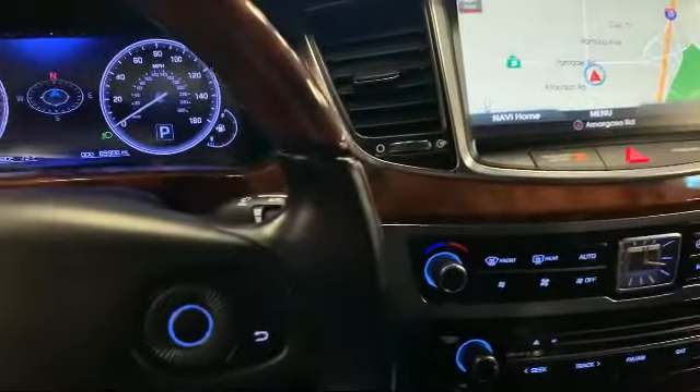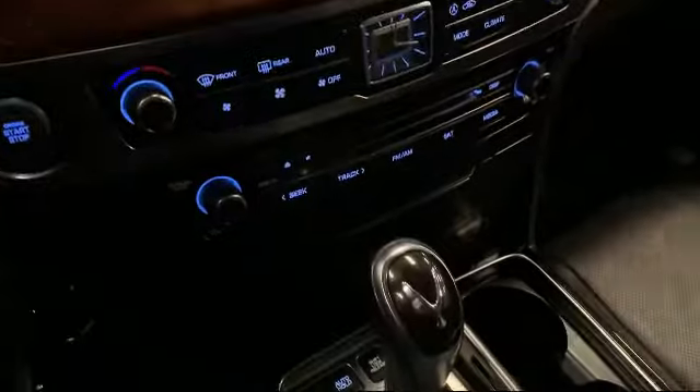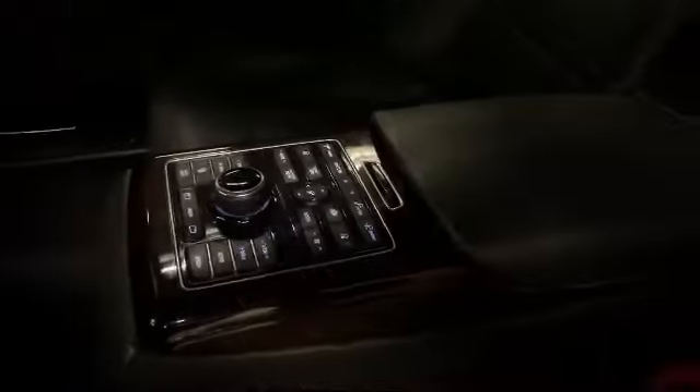It also features Sirius XM satellite radio, alloy wheels, heated door mirrors, and has less than 70,000 miles on the odometer.